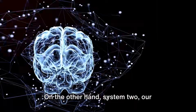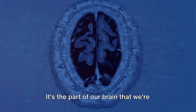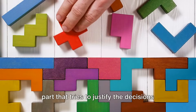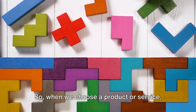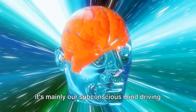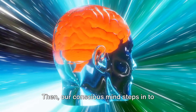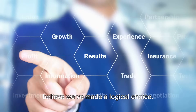On the other hand, System 2, our conscious mind, works at a slower pace. It's the part of our brain that we're aware of — it's analytical, methodical, and it tries to justify the decisions made by our subconscious mind. So when we choose a product or service, it's mainly our subconscious mind driving that choice, and then our conscious mind steps in to rationalize the decision, making us believe we've made a logical choice.